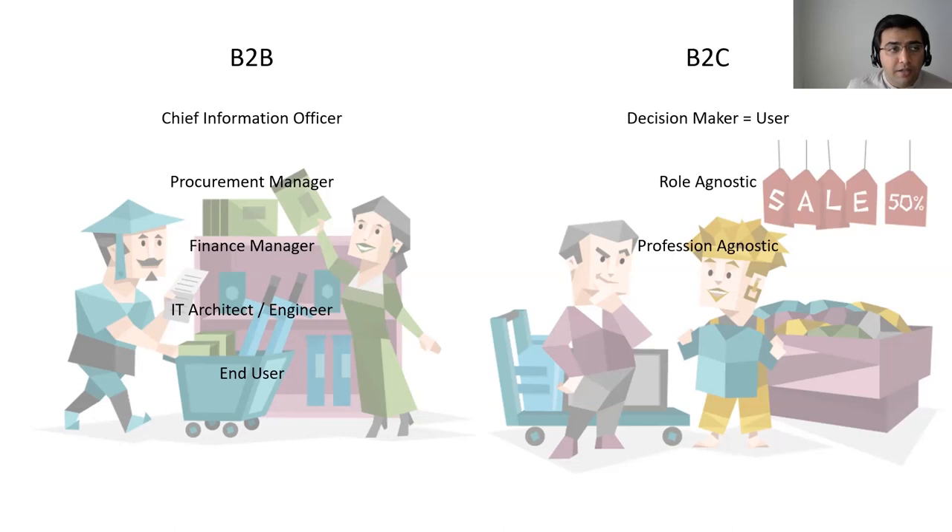On the B2C side, the decision maker is the user. Whereas in B2B, the CIO or procurement manager makes the decision while the end user uses the product, on the B2C front the decision maker and user are really the same persona. They are largely role agnostic — of course you can tailor your product to a specific demographic, but traditionally B2C products are role and profession agnostic.